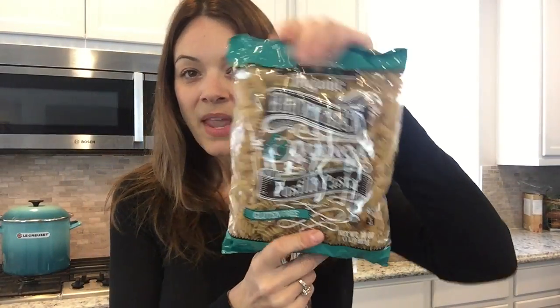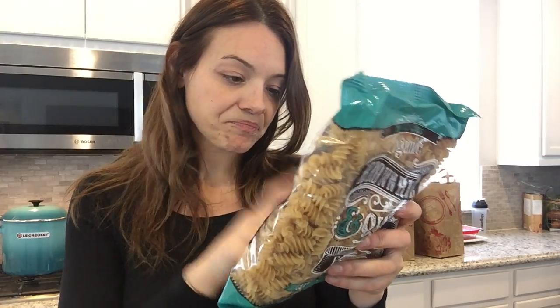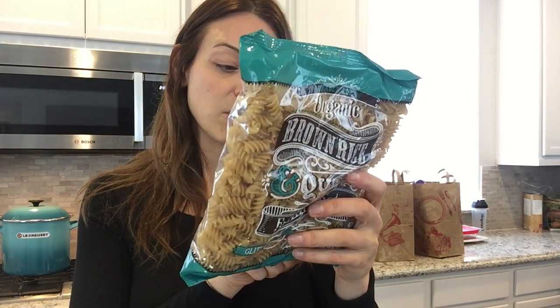I love this brown rice and quinoa pasta. On my nutrition plan I get three or four carbs a day, and this is great. The ingredients are just organic brown rice, organic quinoa flour, and water. Quinoa is also a complete protein — it's more of a seed than a grain, so your body processes it differently than stripped flour pasta. If you're craving pasta, this is a nutritionally dense option.